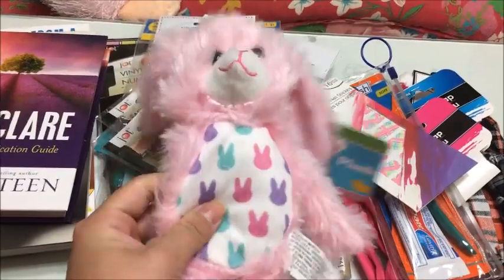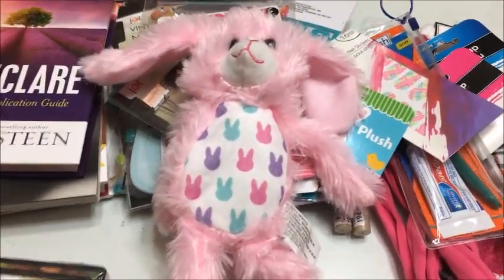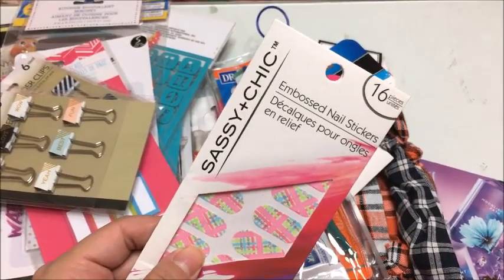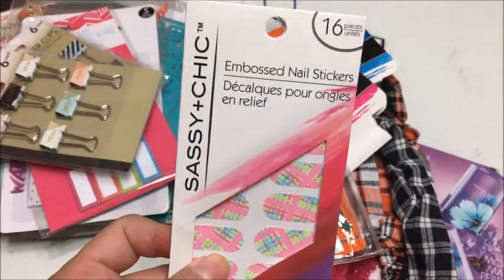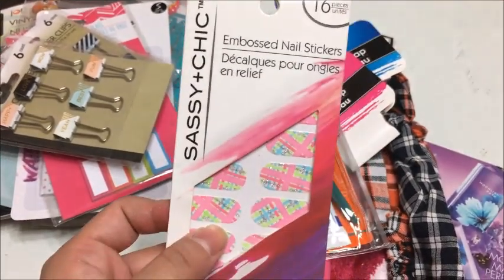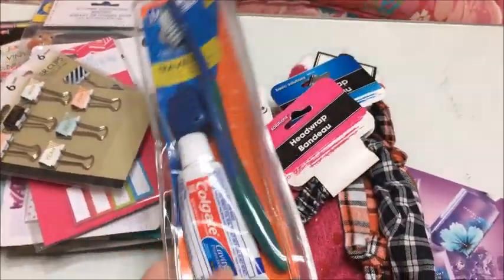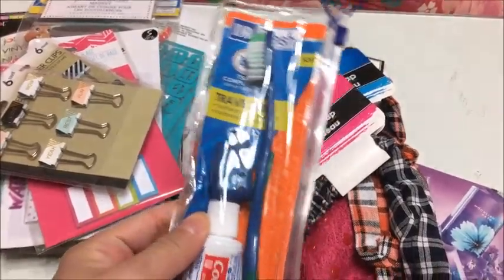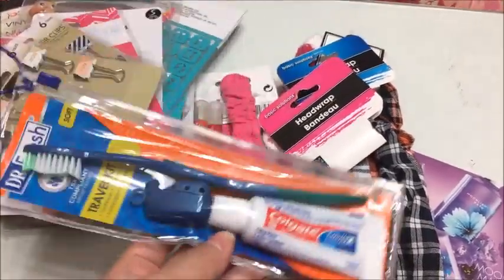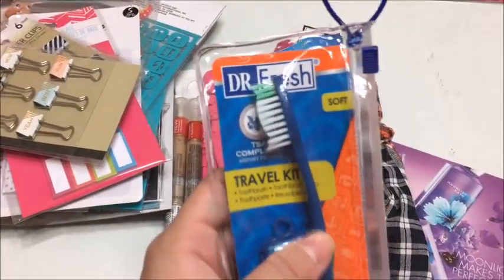They have the Easter bunny in other colors, but obviously pink is my favorite. I picked up some nail stickers by Sassy — I thought this design was really adorable and wanted to try it out; it comes with 16 pieces. I also picked up a toothbrush and toothpaste travel kit by the brand Dr. Fresh — good to just throw in a bag when I travel.